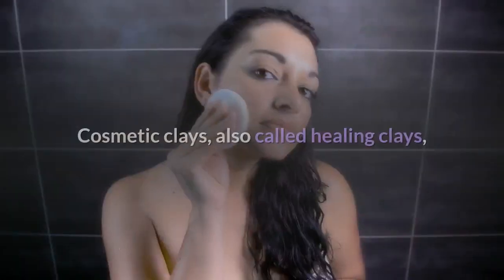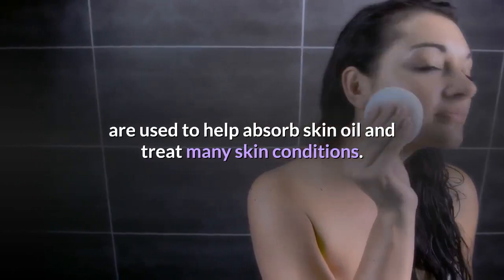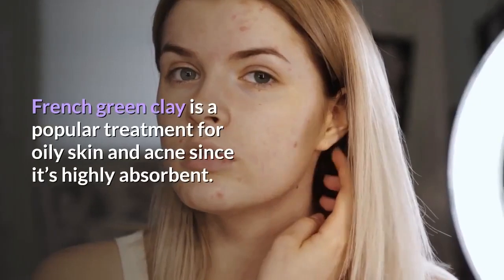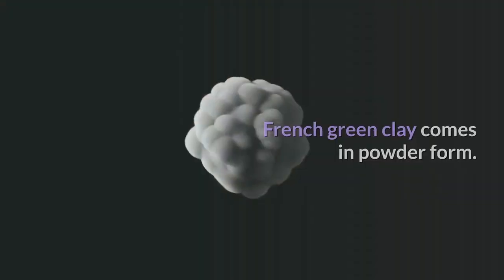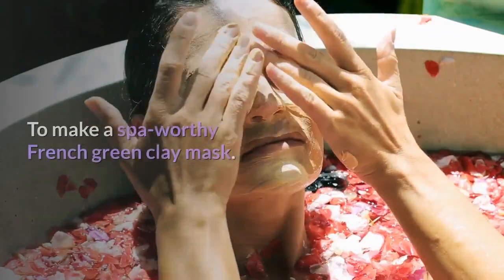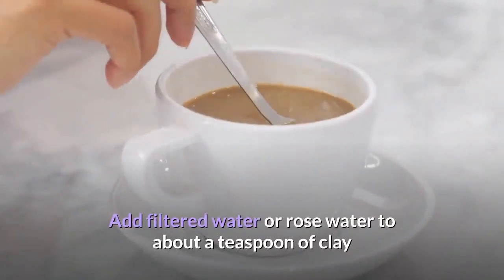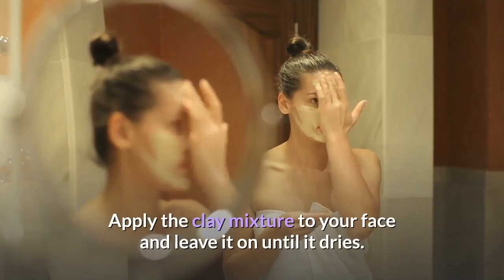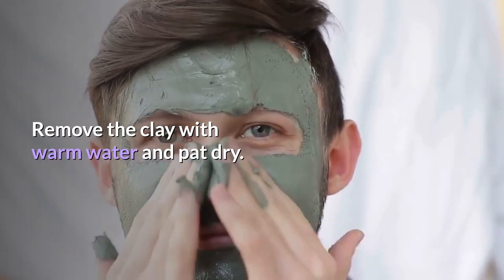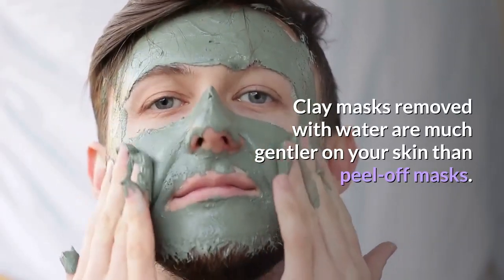3. Cosmetic Clay. Cosmetic clays, also called healing clays, are used to help absorb skin oil and treat many skin conditions. French green clay is a popular treatment for oily skin and acne since it's highly absorbent. It comes in powder form. To make a French green clay mask, add filtered water or rose water to about a teaspoon of clay until it forms a pudding-like consistency. Apply the clay mixture to your face and leave it on until it dries. Remove the clay with warm water and pat dry. Clay masks removed with water are much gentler on your skin than peel-off masks.